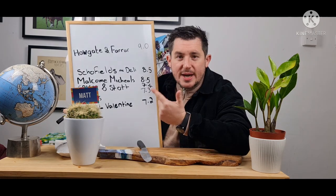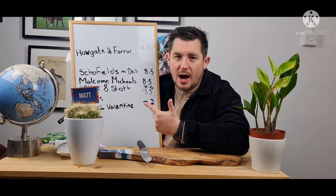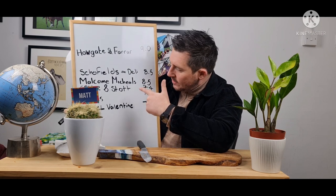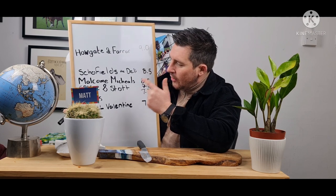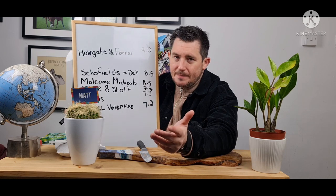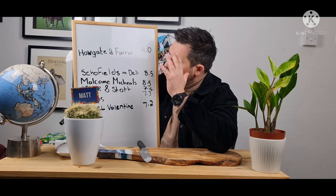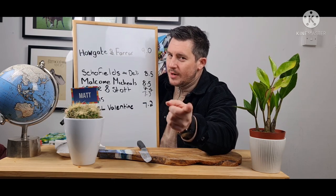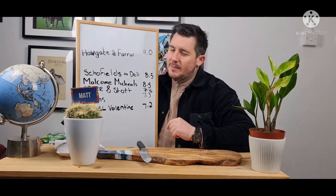So here's the leaderboard so far. At the top we've got Howgate and Farrar, coming down to Schofield, Malcolm Michaels, Crane and Scott, Samuel Valentine. Where do you think I'm gonna put Wilson's? Bang it in the comments - I'm gonna start having to think myself.